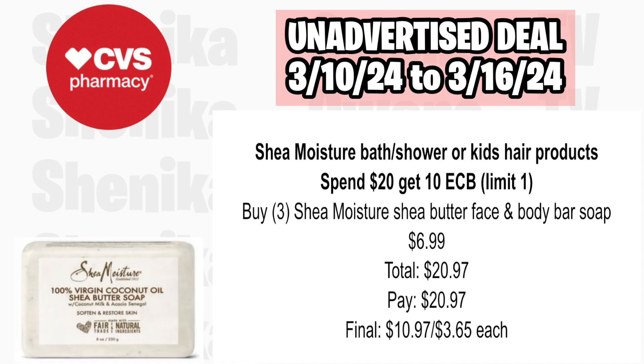Suave deodorant or select Suave hair products are buy two, get a $4 ECB, limit of one. Option one: pick up two of the Suave Essential Shampoo or Conditioner at $2.89, totaling $5.78 — you'll pay $5.78, get back $4, making the final cost $1.78 or $0.89 each. Option two: pick up two Suave Deodorant Sticks at $3.29, totaling $6.58 — you'll pay $6.58, get back $4, making the final cost $2.58 or $1.29 each.